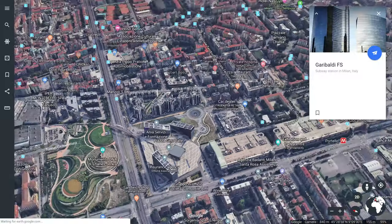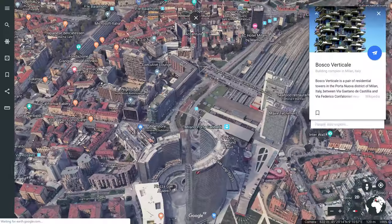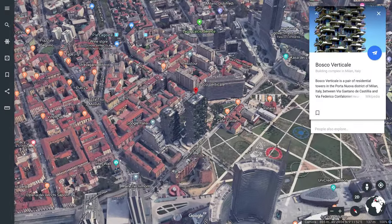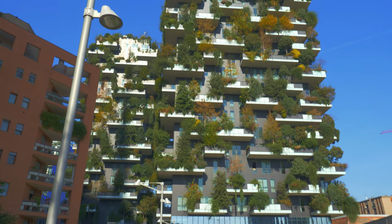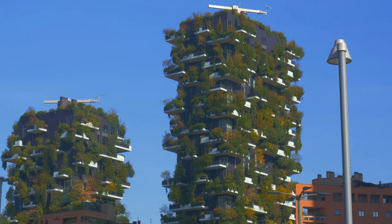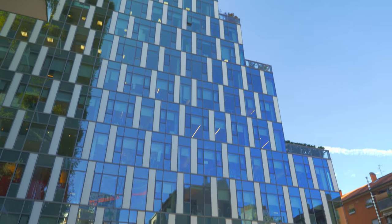Take the subway and reach the Garibaldi FS metro stop, get off and go to the Bosco Verticale. I'd recommend a mini stop here since it's a very beautiful area. The first tower was built in 2014 by the Boeri Studio, with heights of 111 meters and 76 meters, and contains more than 900 trees on 8,900 square meters of terraces. Literally next to the Bosco Verticale are the Italian Google headquarters, if you're interested.